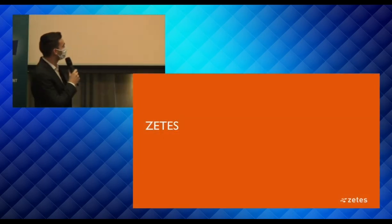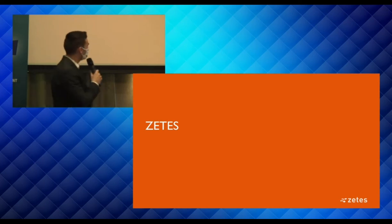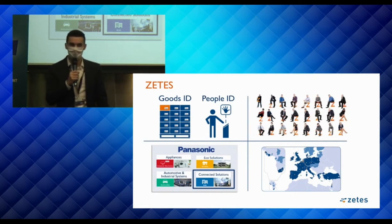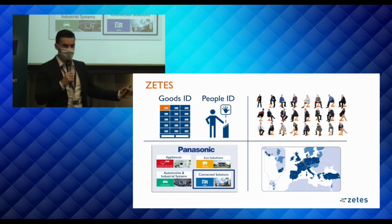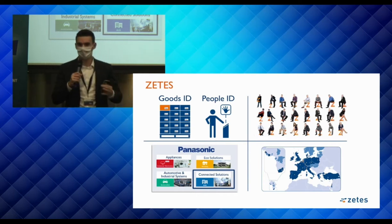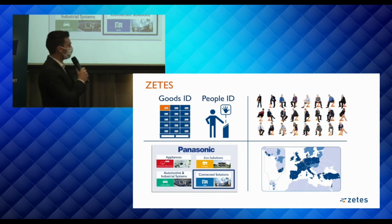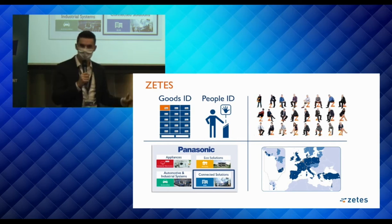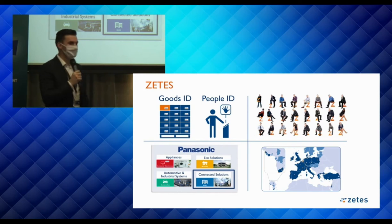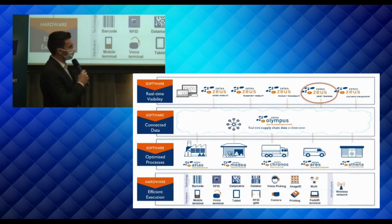First, a short introduction about ZITIS. It is an international technology company focused on identifying everything with an identifier — basically identifying goods. That's a big part of our business: everything with a barcode, RFID code, or digital ID. We're a company with 1,200 people based in 20-plus countries, and since 2017 we're part of Panasonic, which gives us a few thousand extra colleagues.